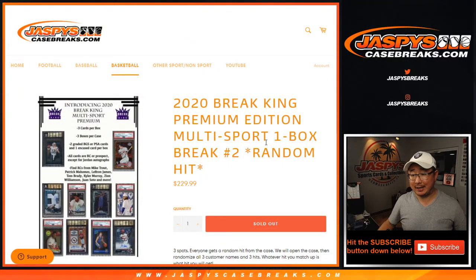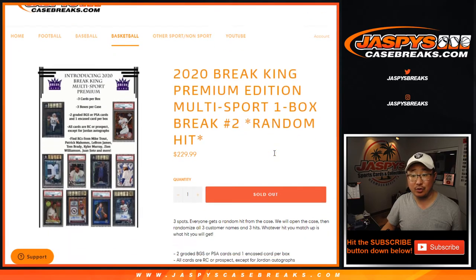Hi everyone, Joe for jazbeescasebreaks.com. Another one box break of 2020 Break King Multisport Premium Edition. One box, random hit break number two.